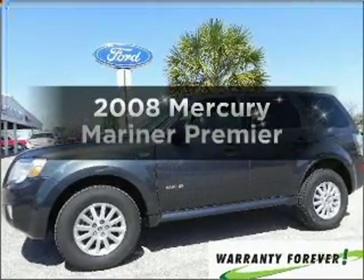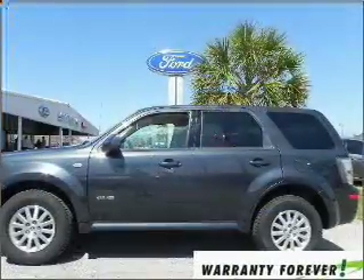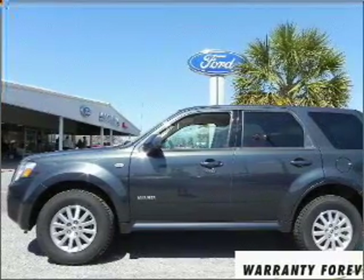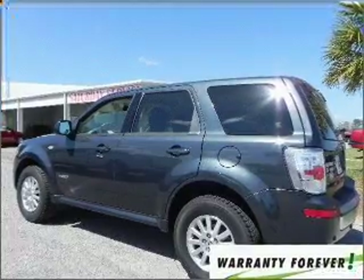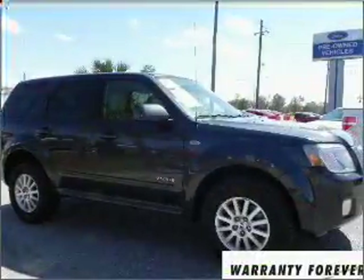Check out this 2008 Mercury Mariner — everything you need under one roof with this great vehicle. With a reliable six-cylinder engine connected to a smooth-shifting automatic transmission. Stand out from the crowd with premium wheels. Anti-lock brakes help you bring your vehicle to a safe stop.